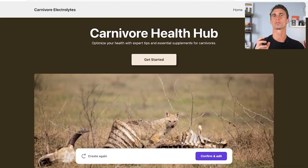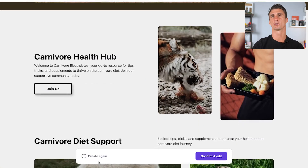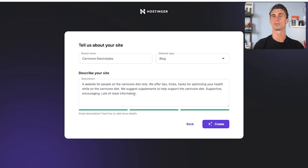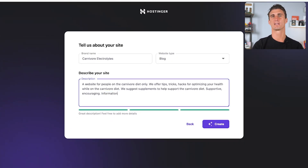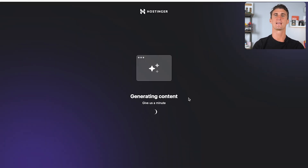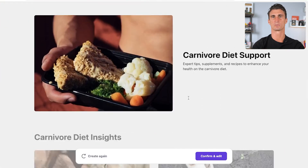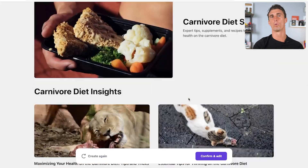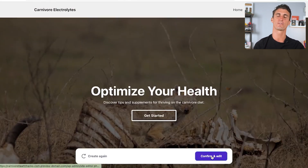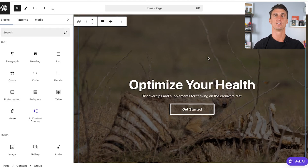This is a good jumping-off point, but we'll need to go through and tweak everything to make it specific and unique to what we're doing. The pictures are a bit too graphic, so I could accept this website and change the images myself, or click 'Create Again' so the AI builds a new version. I'll edit the description slightly, delete the emphasis on meat, and regenerate. Once you're happy with the layout, click 'Confirm and Edit.'